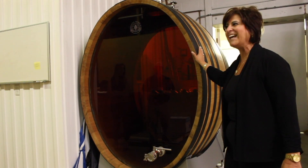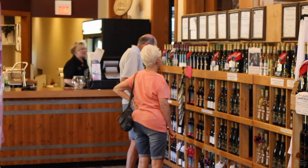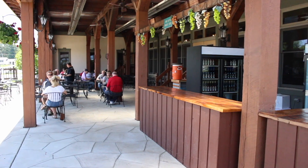Carmel Ferrante is the third generation to run the business. "The Ohio industry has really exploded." She says she's starting to see more demand for drier wines as opposed to the sweeter varieties, and that Ohio wine drinkers are becoming more knowledgeable.